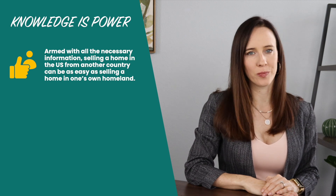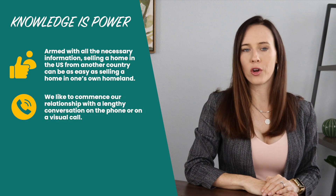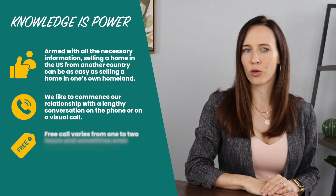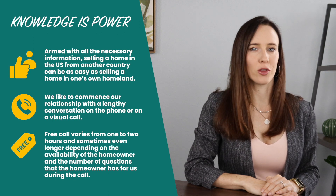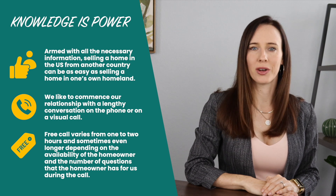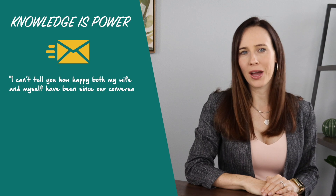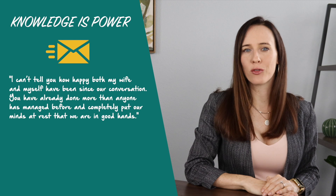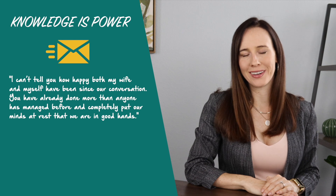If a homeowner has the time, we like to commence our relationship with a lengthy conversation on the phone or on a visual call should that be preferred by the homeowner. That first, no-obligation, free call varies from one to two hours and sometimes even longer depending on the availability of the homeowner and the number of questions they have for us during the call. One homeowner emailed us after a call that lasted two and a half hours saying, 'I can't tell you how happy both my wife and myself have been since our conversation. You have already done more than anyone has managed before and completely put our minds at rest that we are in good hands.'